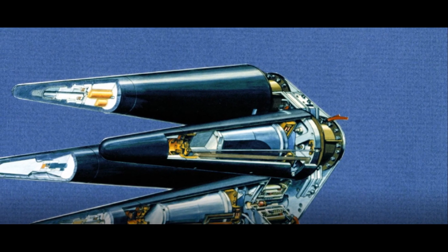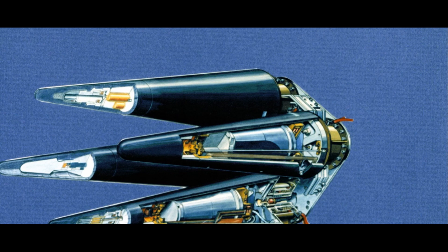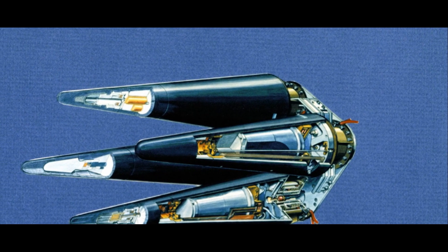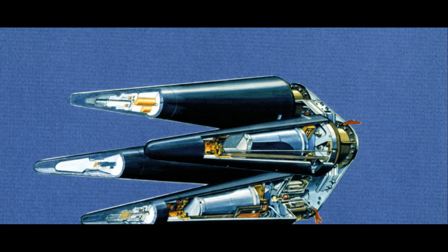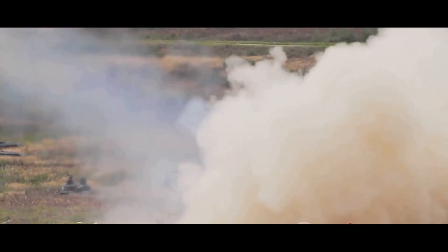Have you ever wondered what MIRV technology in ballistic missiles is? Well, today we're going to unravel this intriguing subject. MIRV stands for Multiple Independently Targetable Reentry Vehicles. A mouthful, isn't it? But it's not as complex as it sounds.